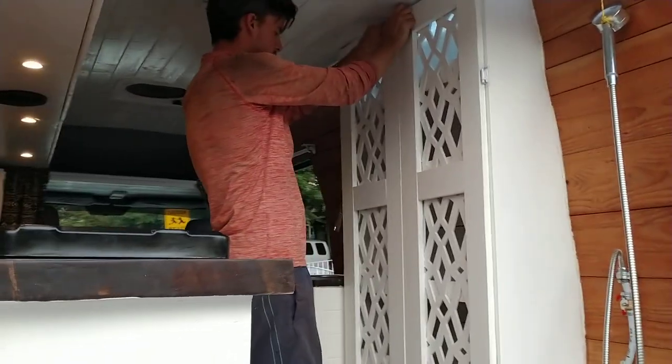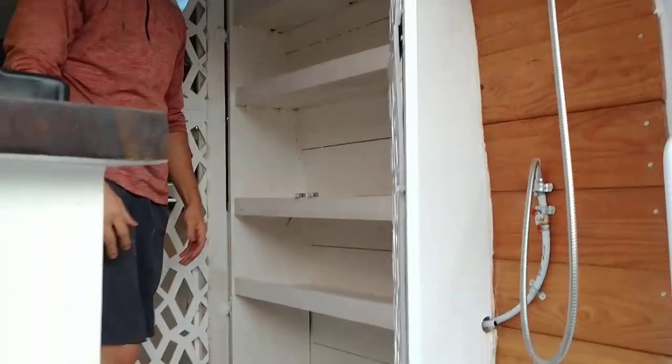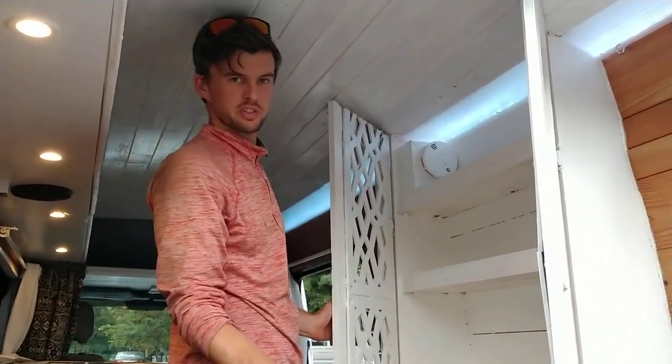We've got loads of storage — more than enough for two people and all your gear. Shoes. We've got a smoke detector, ladies and gentlemen, in case you leave the stove on and go to sleep. Don't do that.